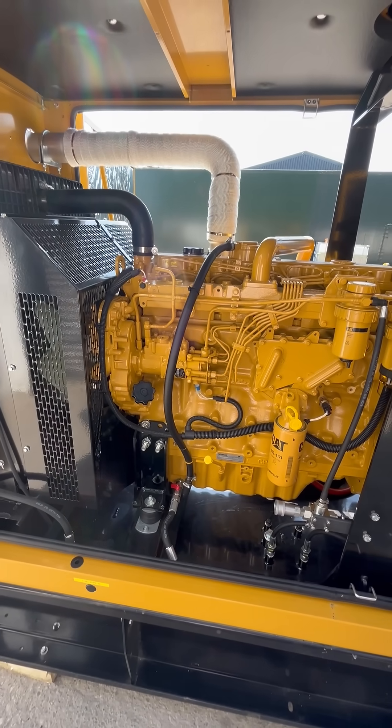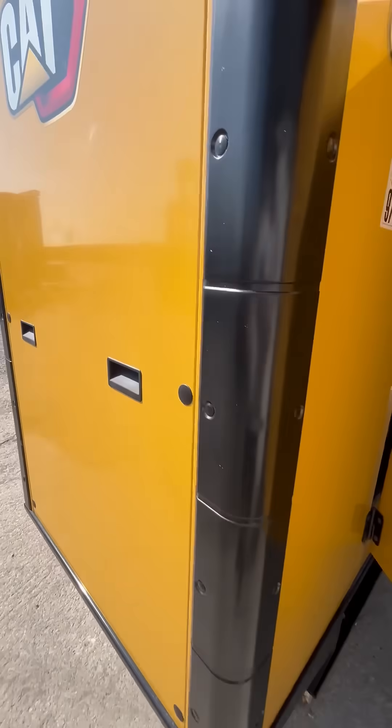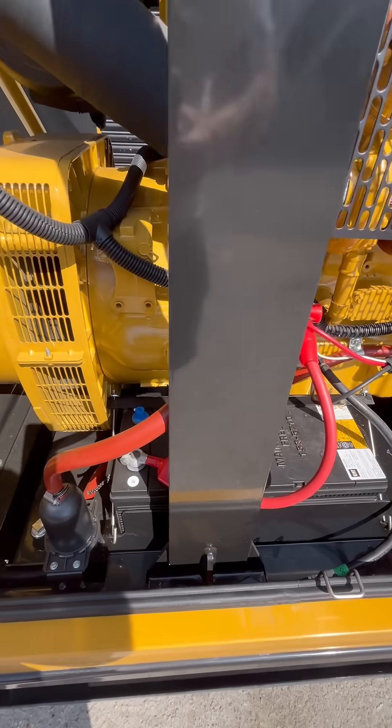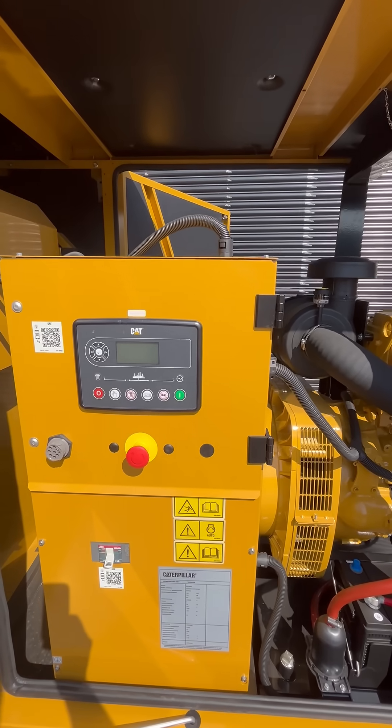In the Caterpillar orange, or yellow, you've got the wing doors so you can easily service the generator set. This is UK spec, so you've got the water jacket heater, a battery charger, and the Caterpillar AMF control module.